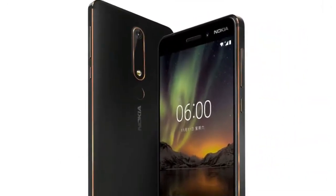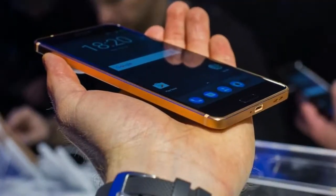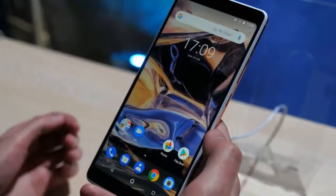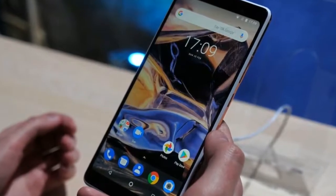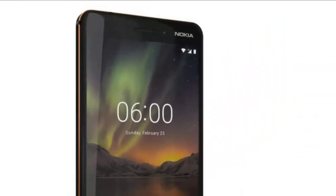The Nokia 6.1 looks and feels a lot like its predecessor. It's a 5.5-inch phone made of metal, feels very thin, and runs on Android One — a clean, bloatware-free version of Android that is first in line for future updates. The Nokia 6.1 is also more powerful than its predecessor and can now record 4K video. All of that sounds great for a phone that costs just $270, but are there any hidden pitfalls you should look out for?